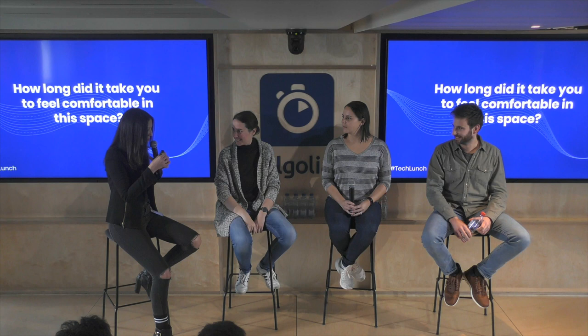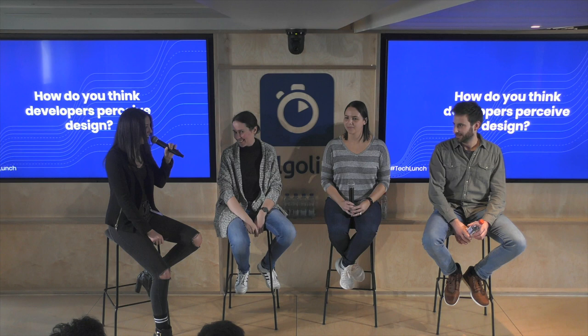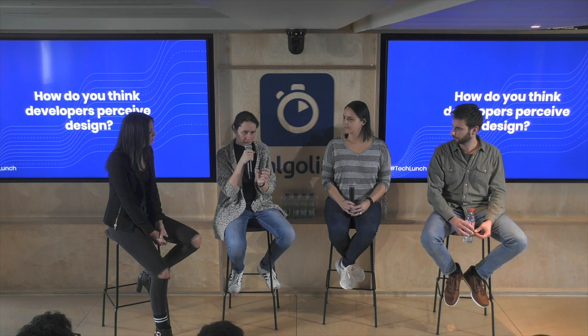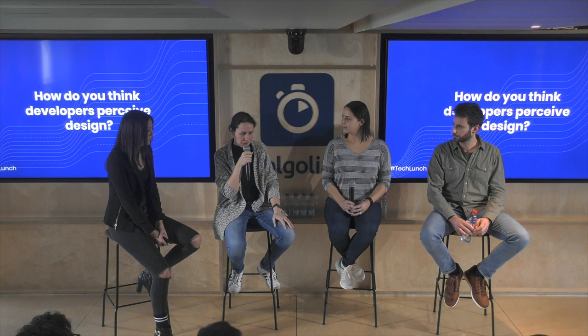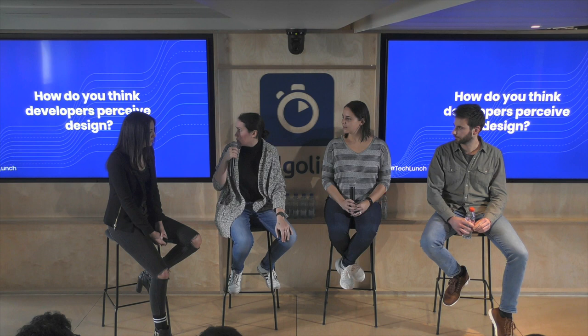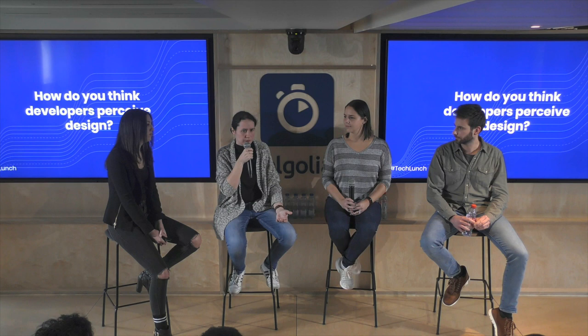At least we are comfortable enough to get in front of a lot of developers and talk about how we feel designing for them! How do you think the developers you work with perceive design? Before I joined Algolia, I met developers who saw design as only the end part of the process — like, 'we've built this, now make it nicer, otherwise we'll publish it as is.' But at Algolia, I'm happy to work with developers who value design and include us right at the beginning of the process.